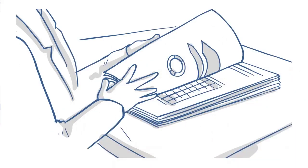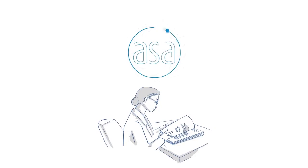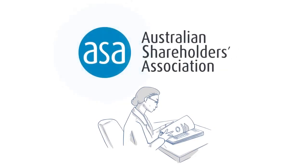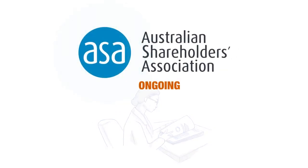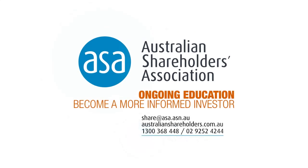This is a big topic. If you're serious about investing, learning more about how to read an annual report will assist you. At the Australian Shareholders' Association, we provide ongoing education to help you become a more informed investor. Get in touch with us today to find out how we can assist you.